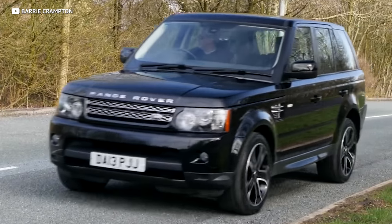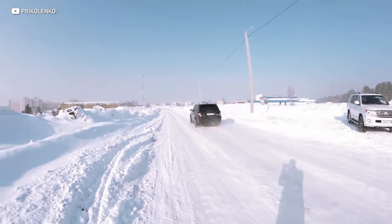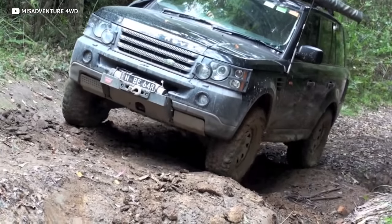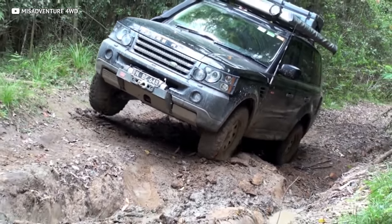Having driven one of these extensively, it handles impressively for its size. Although because it's so heavy, it does go through brakes pretty quickly. And if you don't mind getting that pristine paint job a little dirty, this beast can take on rocky terrain all day. With adjustable ground clearance because of that air ride, this is the perfect mall crawler.